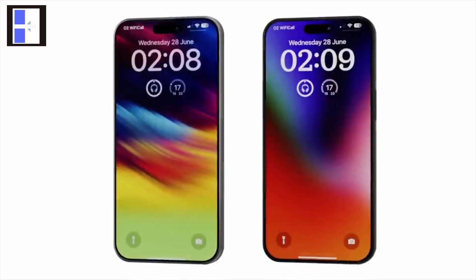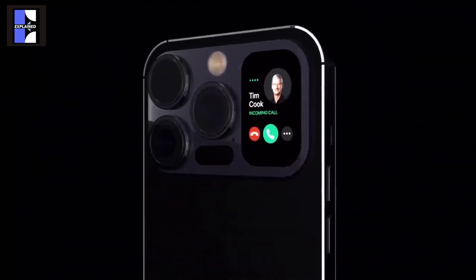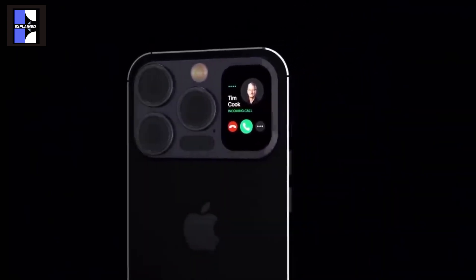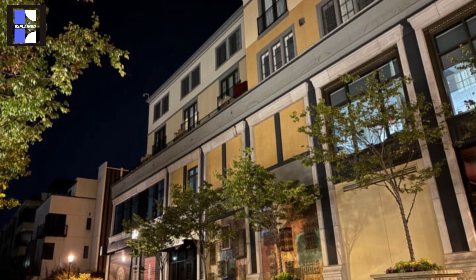Furthermore, Jeff Pu, a tech analyst at Haitong International Securities, a Hong Kong-based investment firm, suggests that the iPhone 16 Pro and iPhone 16 Pro Max models will also feature a 48-megapixel ultrawide camera with improved light-gathering capabilities. This enhancement is anticipated to enhance camera performance in low-light conditions.